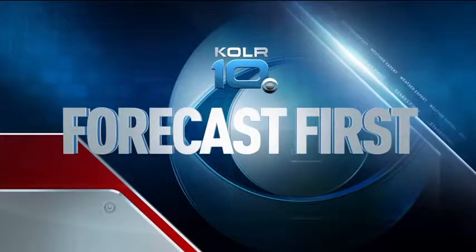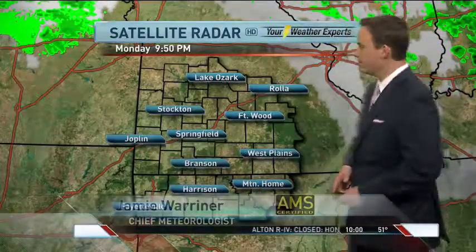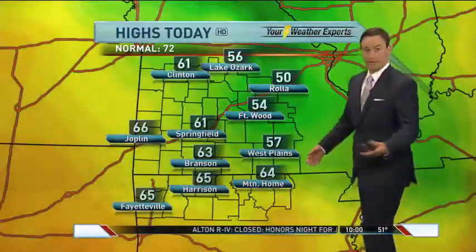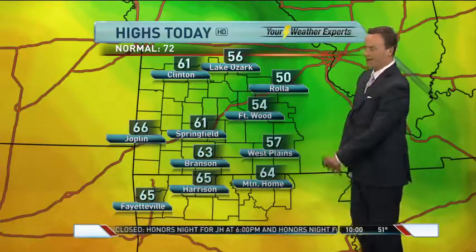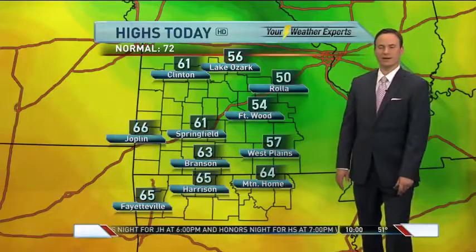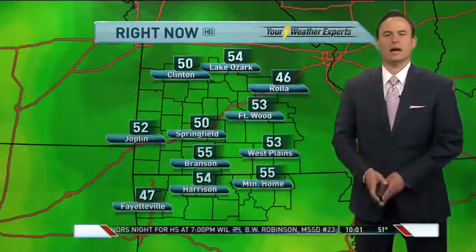Forecast first on Color 10 News. An ugly morning gave way to some sun this afternoon — really kind of a nice finish to the day. Temperatures managed to warm into the low to mid 60s over southwest Missouri and northern Arkansas. Check out Rolla: the high today was only 50 degrees because of cloudy skies, with maybe a little bit of late-day sun before the clouds finally moved out.